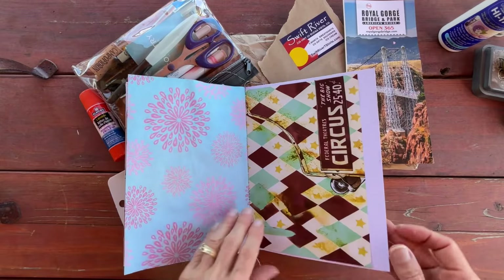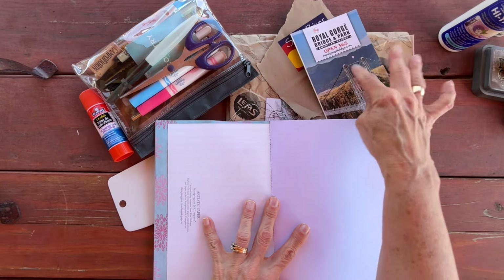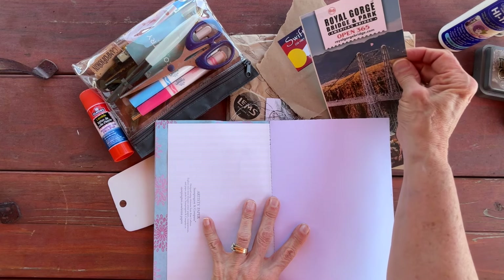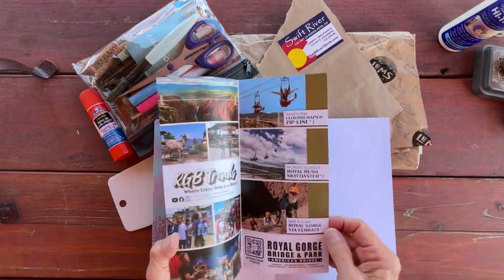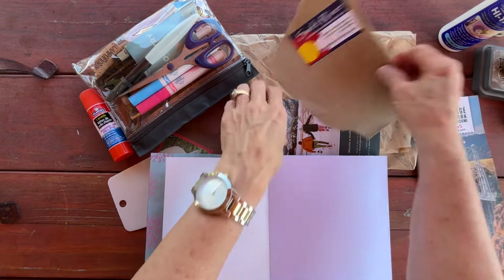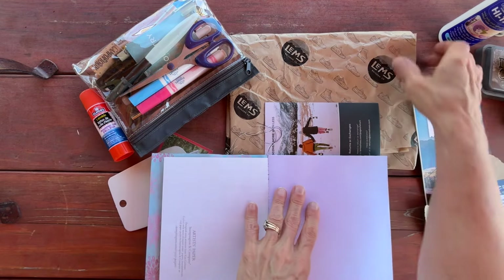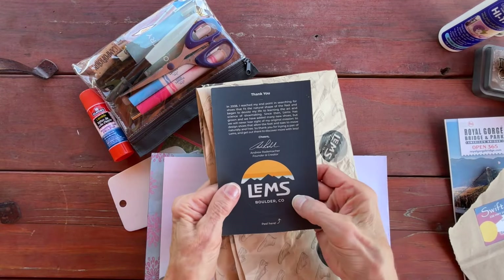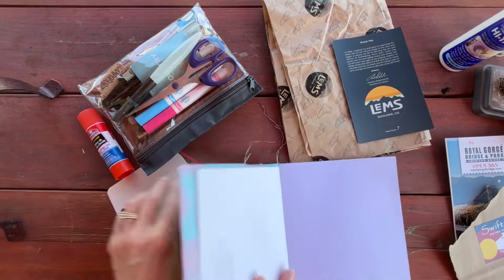I'm going to do some kind of a collage. I have some really fun things here. We went to the Royal Gorge yesterday and I have this pamphlet. I do have pictures but I can't print them off so I'll have to put these in my journal later. I have some ephemera from things that we purchased. We went to a souvenir shop in Buena Vista. And then I have some paper and a card, and a fun sticker from when we went to buy some shoes for my husband.